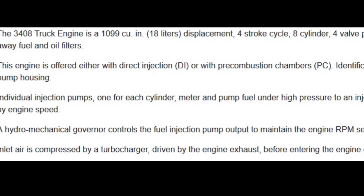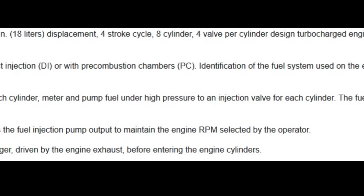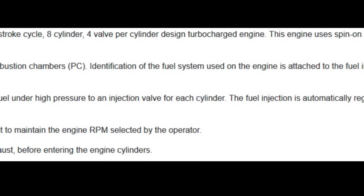Let's go over some of the interesting design features of the 3408. It is the largest Cat on-highway engine, both in displacement and weight. It is 1,099 cubic inches, which gives us 18 liters of displacement. Cat never made a C18 in an on-highway application, so this makes it the largest displacement Cat on-highway diesel engine ever made. It's also the heaviest, coming in at a dry weight of about 3,300 pounds.